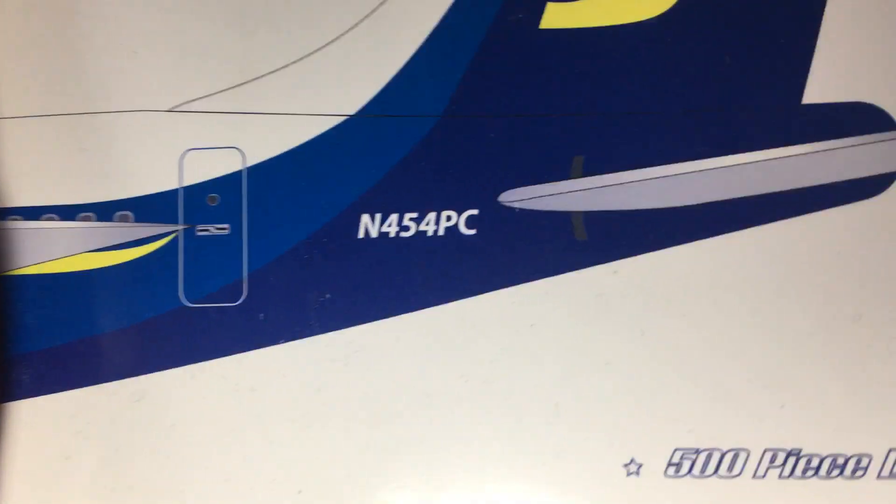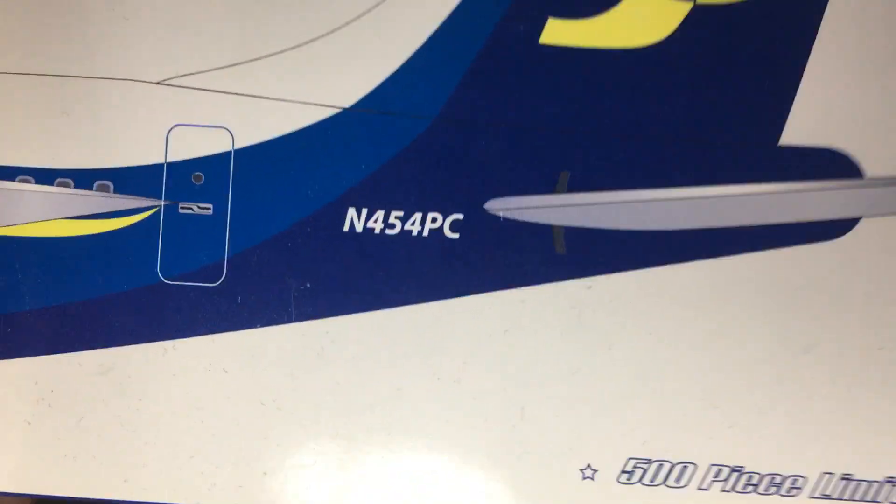The plane's registration is November 454 Papa Charlie. There's not much detail on the plane.